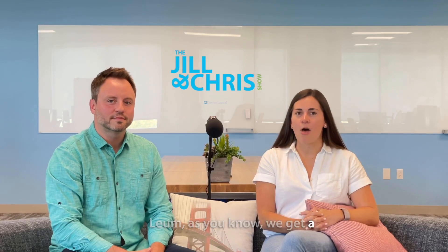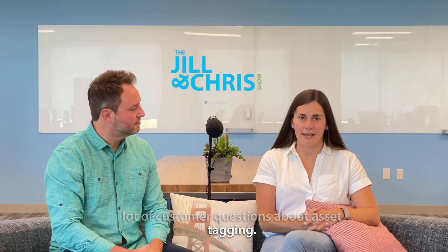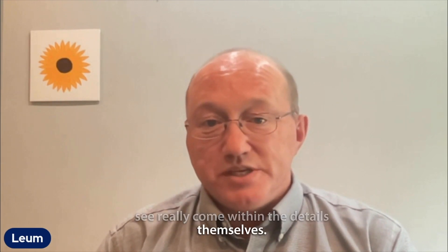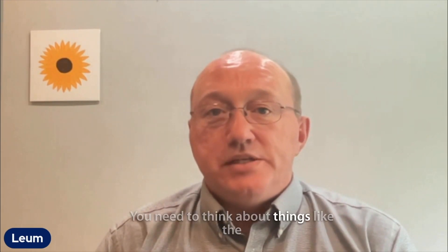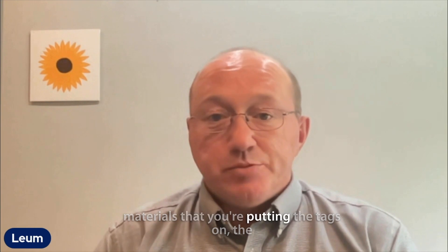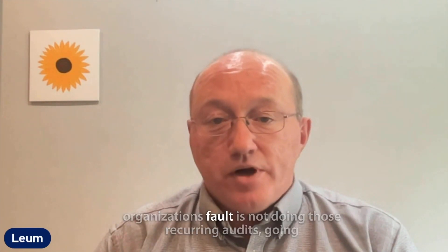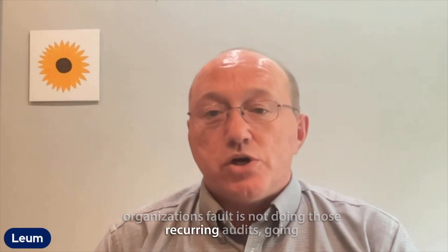Liam, as you know, we get a lot of customer questions about asset tagging. What are some of the biggest challenges you see in terms of asset tagging? Well, Jillian, the biggest challenges really come within the details themselves. You need to think about things like the materials that you're putting the tags on, the adhesive that you're using to apply the tags with, and the location of the tags themselves. But I think one of the areas that most organizations fault is not doing those recurring audits.